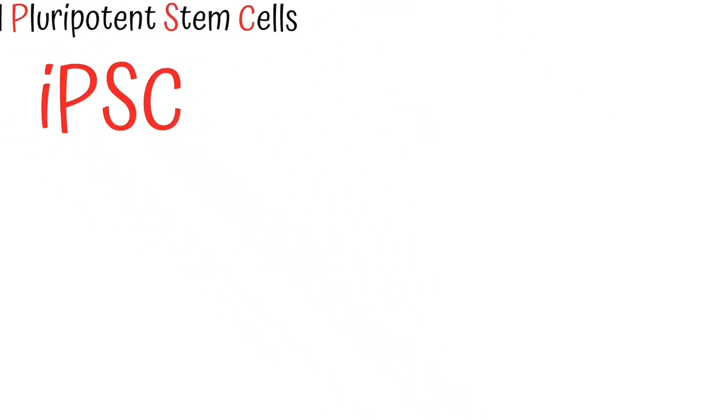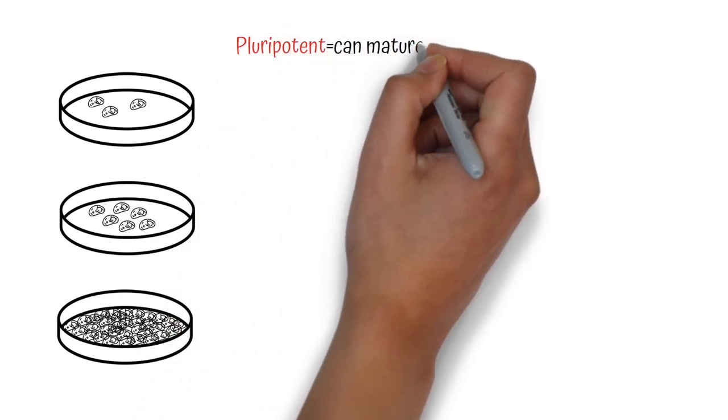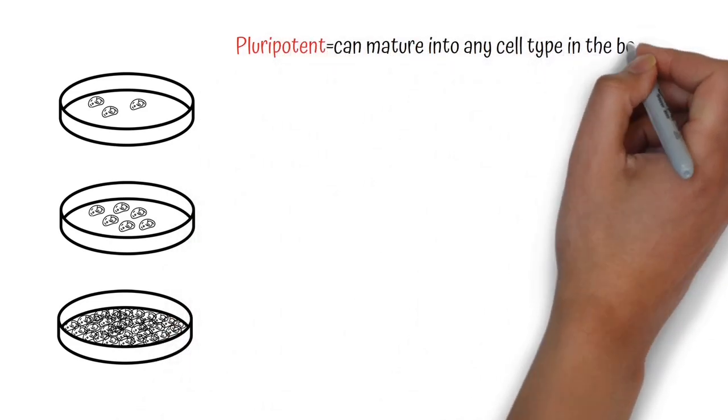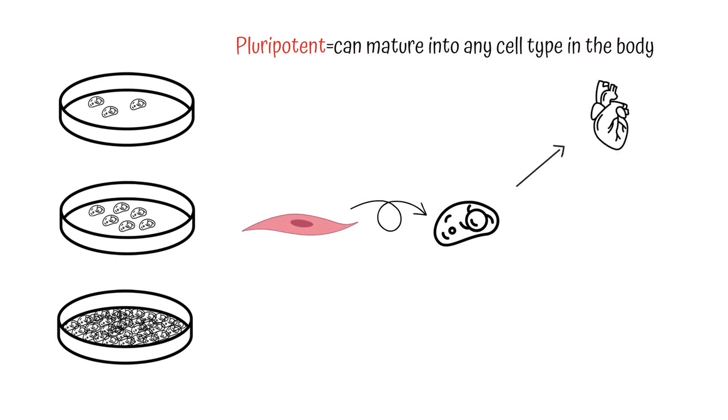iPSCs can be grown in the lab where they divide and produce millions of genetically identical daughter cells. iPSCs are pluripotent, so they can turn into any cell in the body. This means that iPSCs, originally harvested from skin, can be programmed by researchers to mature into heart, brain, or spinal cord cells.